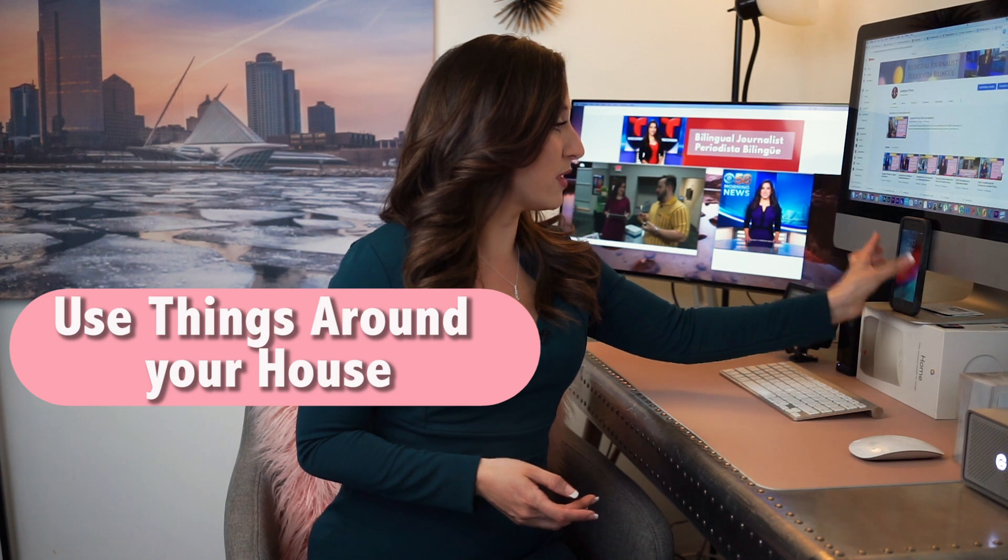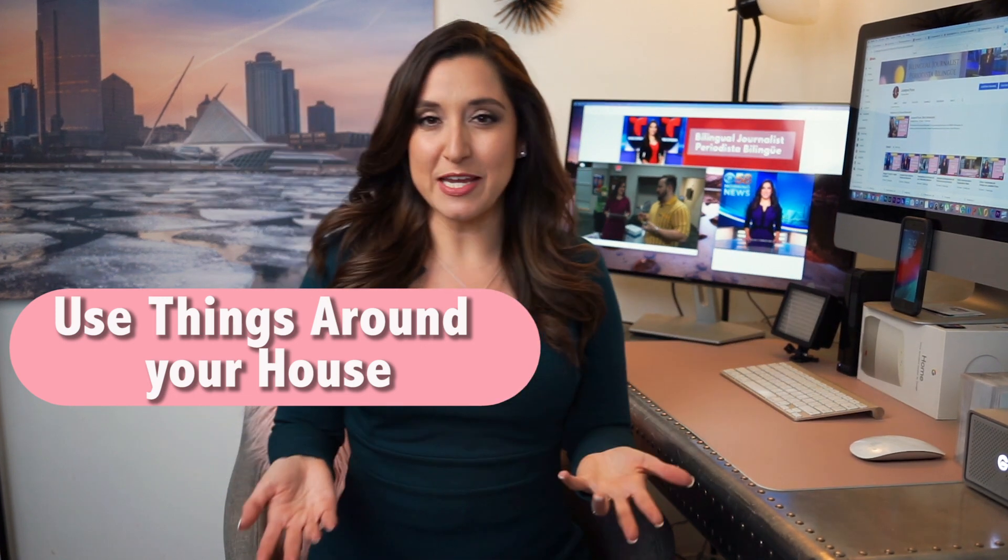Tip number three, use something stable to hold your phone, camera, or computer. Try not to hold your phone because we move a lot and then it's going to look like an earthquake. You can use a tripod or sit down and put your phone on some books or something stable like right here. It doesn't have to be complicated — you can use things around your house.